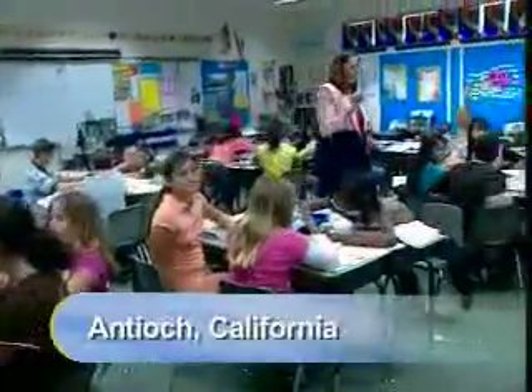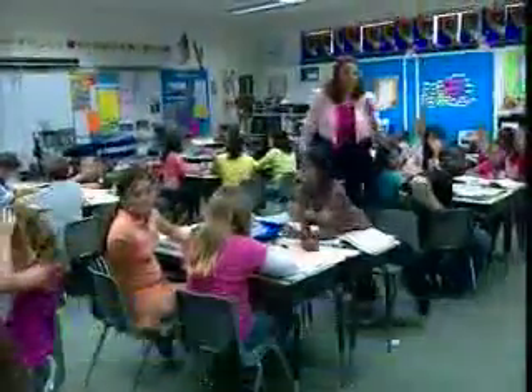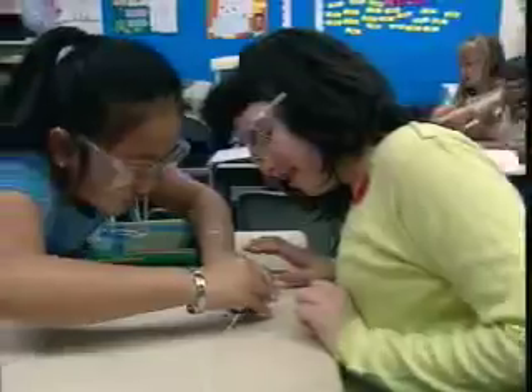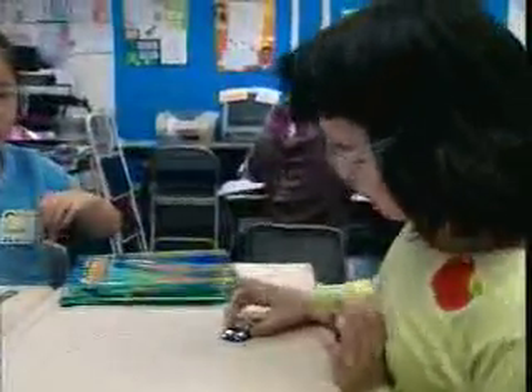But more importantly, California has really set the trend for the rest of the United States, if not the world, in terms of developing scientific literacy in every citizen. Without science to direct the future, we would be at a standstill.